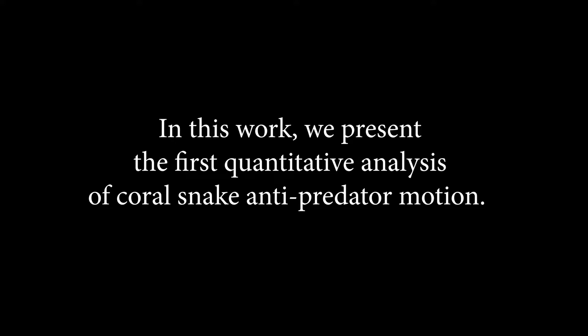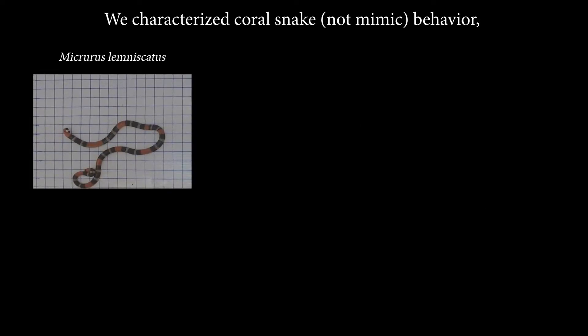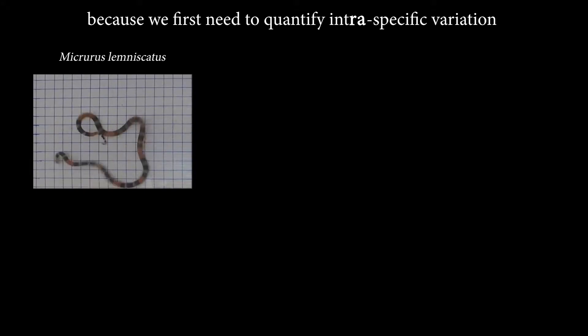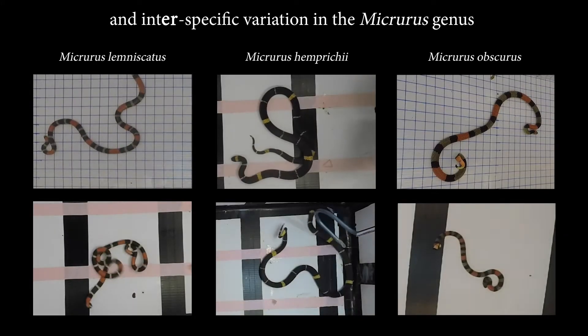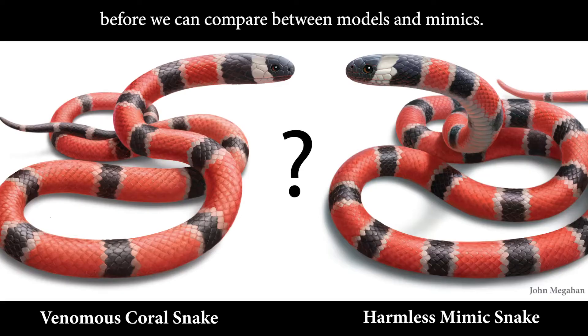In this work, we present the first quantitative analysis of coral snake anti-predator motion. We characterize coral snake behavior because we first need to quantify intraspecific variation and interspecific variation in the Micrurus genus before we can compare between models and mimics.